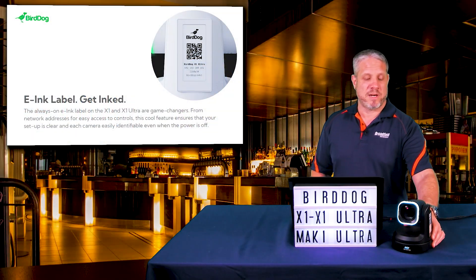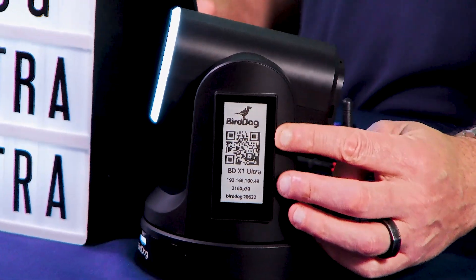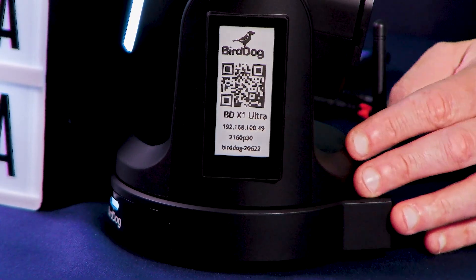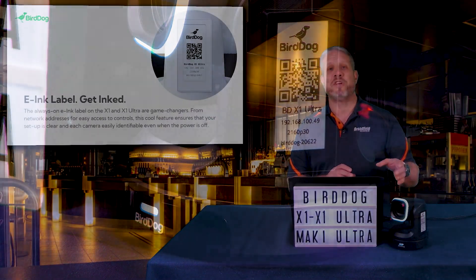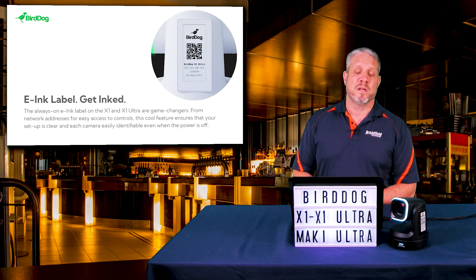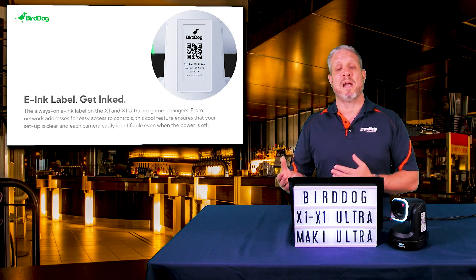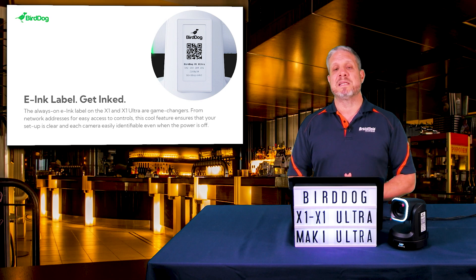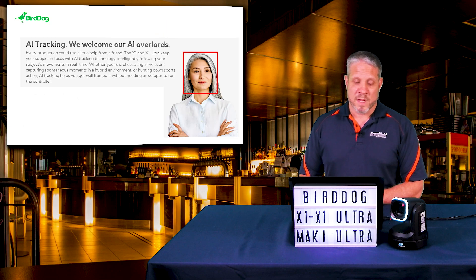Let's zoom in on the camera here in front of us and I'll show you that e-ink display right on the side of the camera. As you can see, it looks like a sticker printed on the camera — but it's not. That is a digital e-ink display. BirdDog is going to have configuration tools that allow you to adjust and alter that in all of your clients' configurations. You can set these cameras up in your own tech lab, bring them out into the field, scan that e-ink QR code, and get them added to your client's network more easily than ever before.